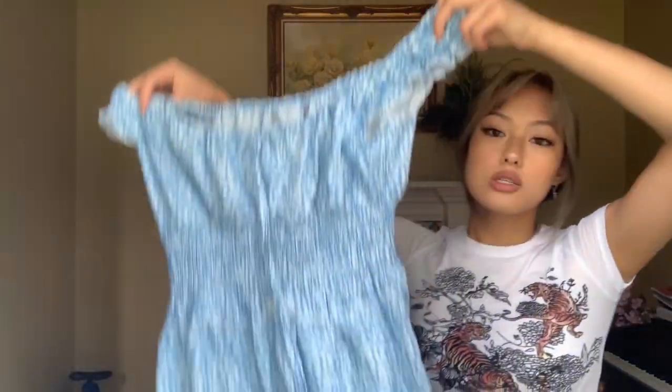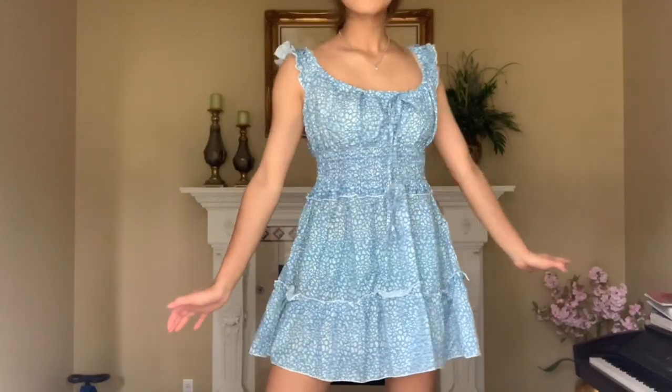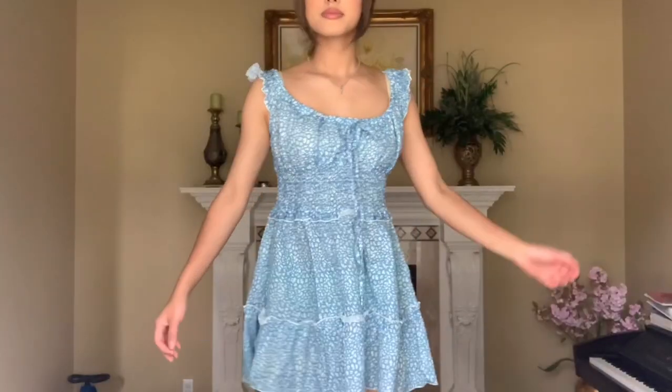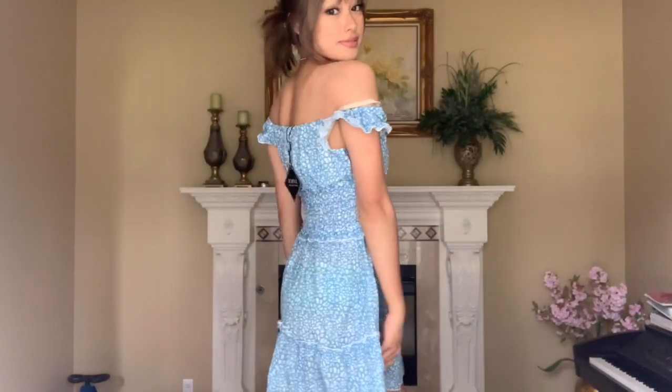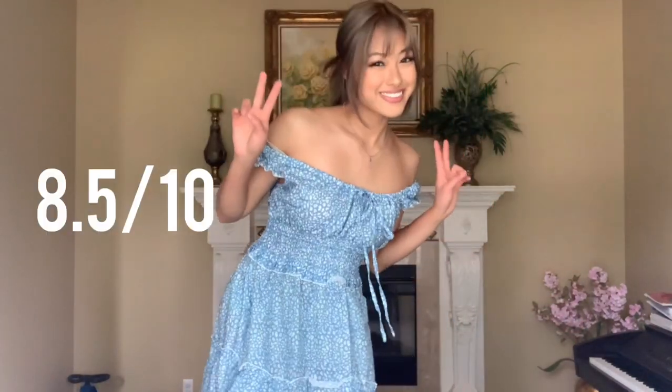The next thing I got was also another dress. I got this in a size small as well and I actually think it's really cute. The only problem is that the top part — the string part — it's just string. It's not stretchy at all, so it could be a little uncomfortable if you wear it off the shoulder. But I think it's super cute and I really like it. I have no problems with it. I'd say 8 or 9 out of 10.